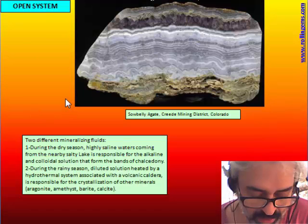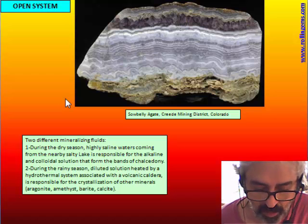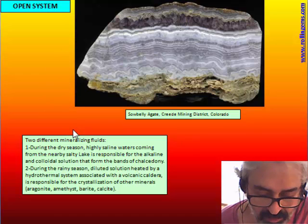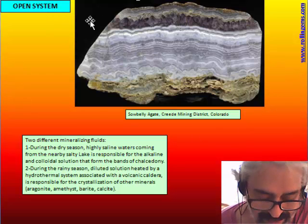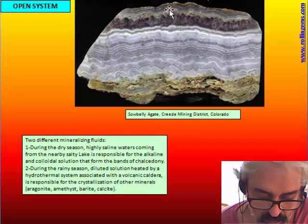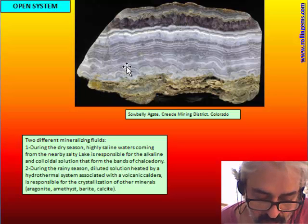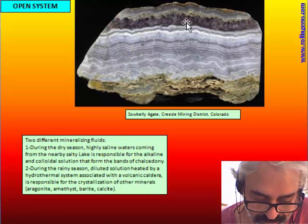We can now talk about the Sawbelly agate, which has been very well studied. This represents a different genesis from what we are used to seeing until now. This is an open system — a vein agate — but there are two different fluids that give mineralization to this vein. One fluid forms the colloidal solution that deposits the chalcedony, and another fluid forms the dilute hydrothermal solution that forms the quartz.